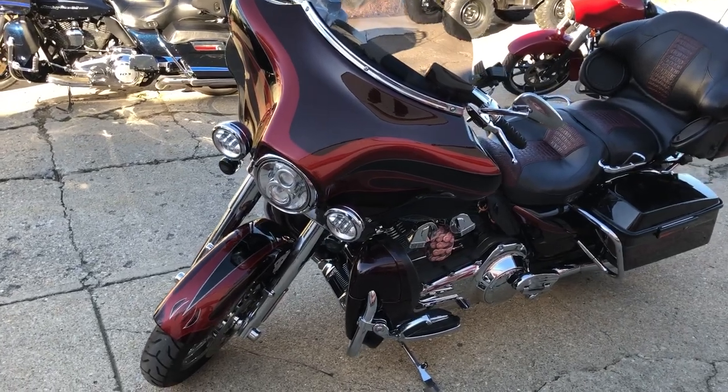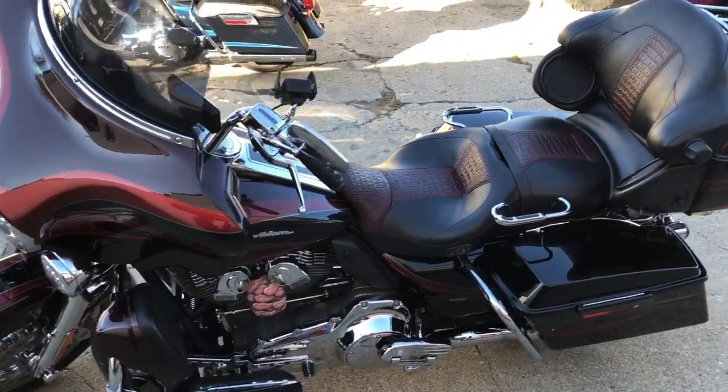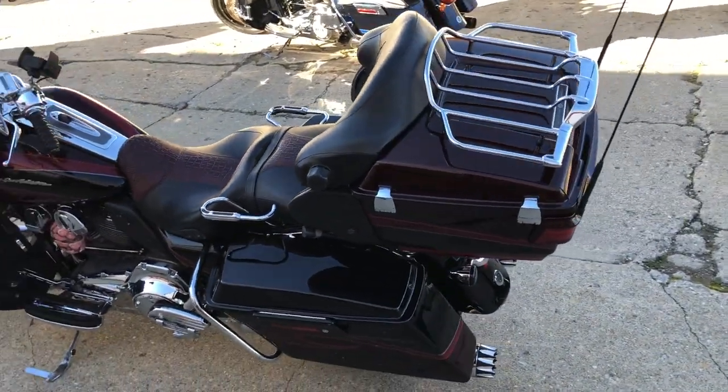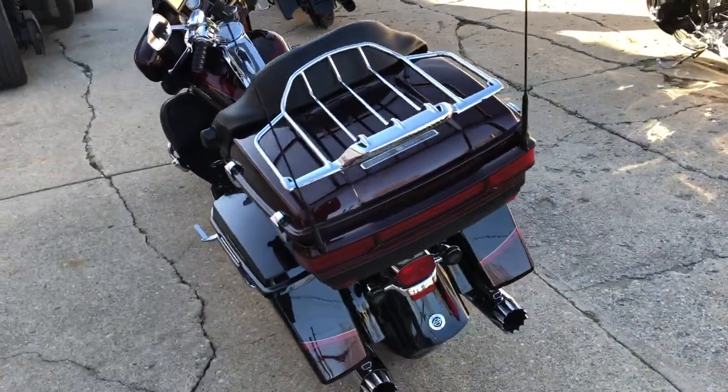Hey guys, approvalpowersports.com here doing some videos on some stuff that just rolled into the showroom. Check it out — 2013 Screamin' Eagle CVO with a 110 cubic inch Screamin' Eagle motor. Chrome everywhere: chrome wheels, chrome front end, chrome levers.